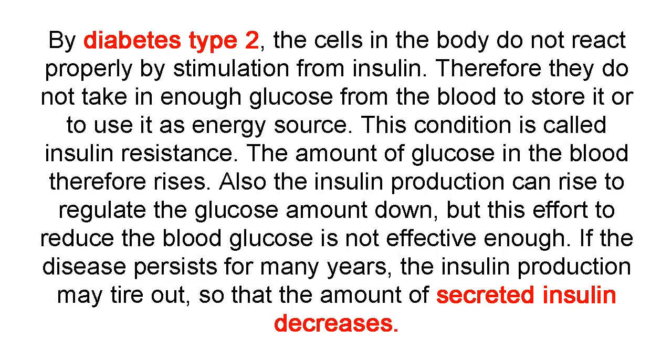In diabetes type 2, the cells in the body do not react properly to stimulation from insulin. Therefore they do not take in enough glucose from the blood to store it or to use it as an energy source. This condition is called insulin resistance.